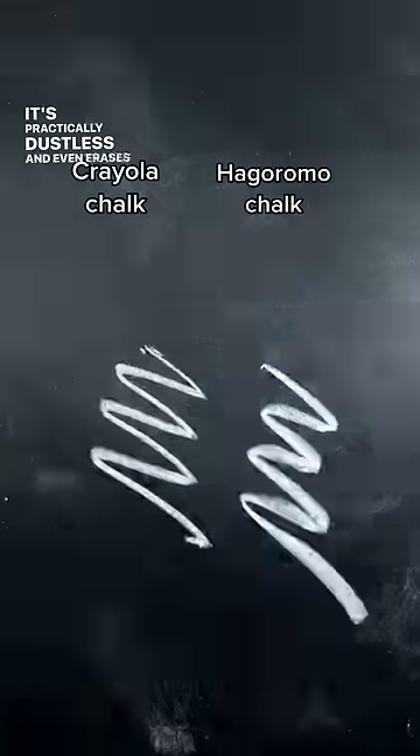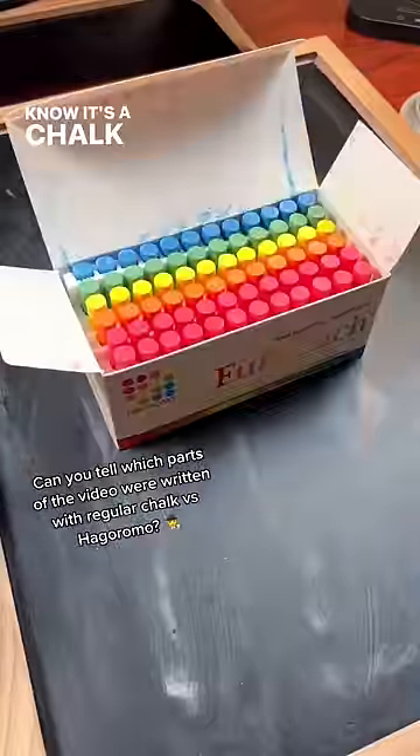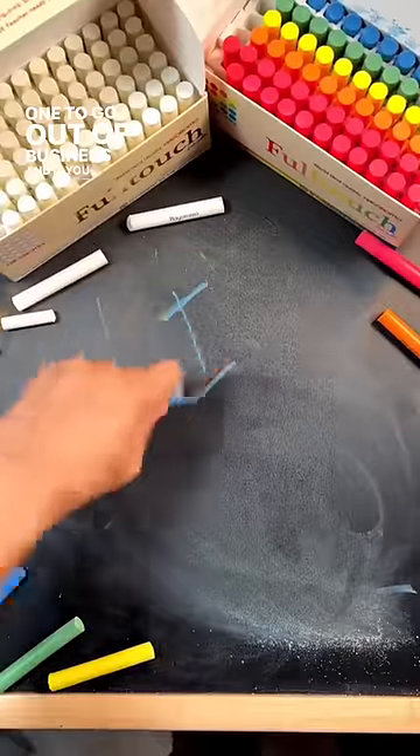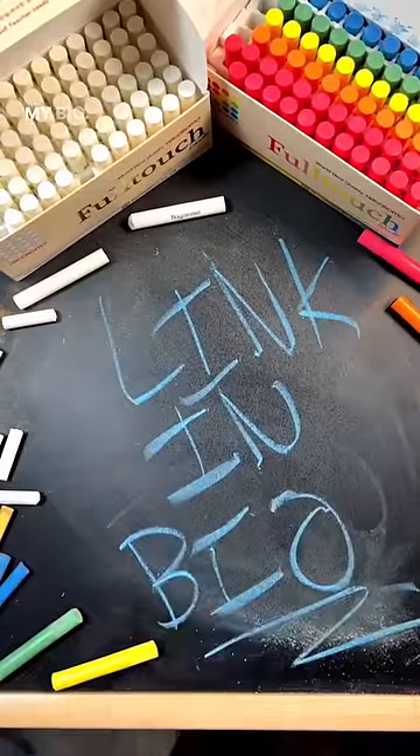It's practically dustless and even erases better. And look, I know it's just chalk, but now I see why it's a cult favorite, because ideally the best products would always be the last one to go out of business. If you want to try it for yourself or for your favorite teacher, I'll have it linked in my bio.